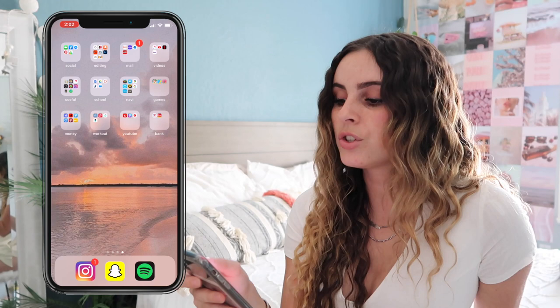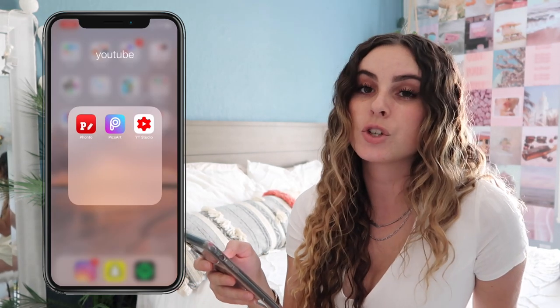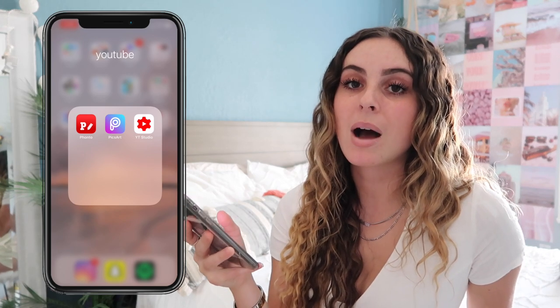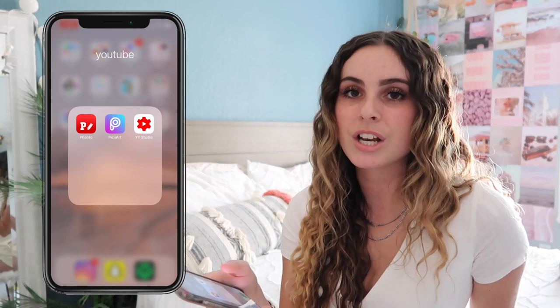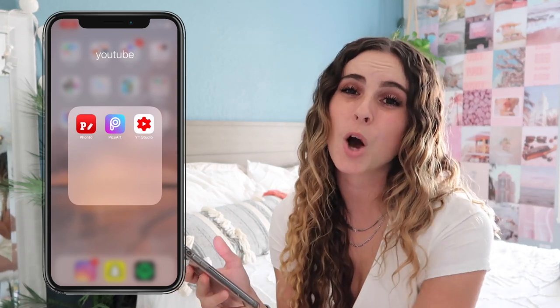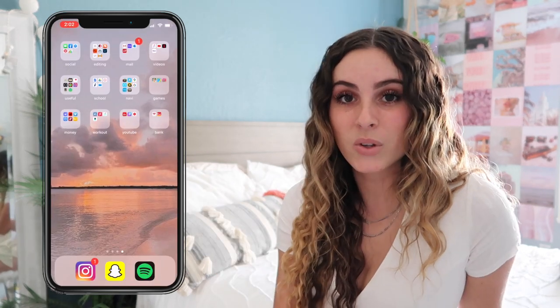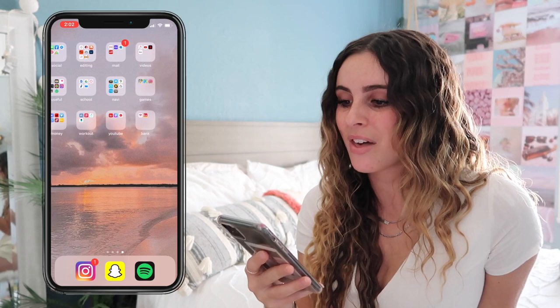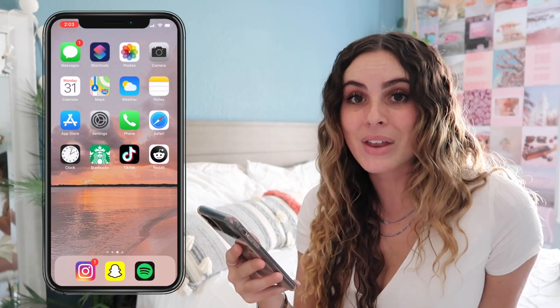The YouTube folder has Fonto, PixArt, and YouTube Studio. Fonto and PixArt I use to edit my thumbnails, which is why they're in the YouTube folder and not the editing folder. YouTube Studio is what I use to reply to comments and see how my videos are doing. The last folder is Bank, which has Bank of America, a prepaid card, and Wells Fargo.